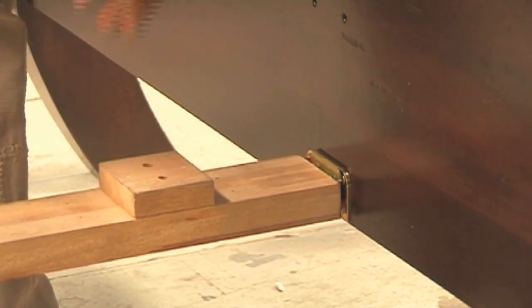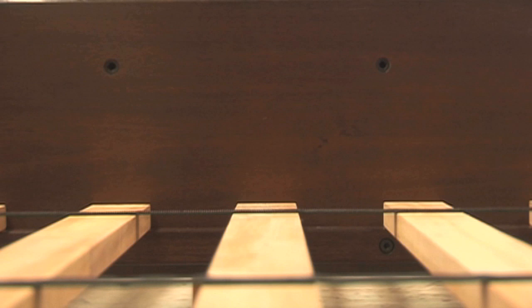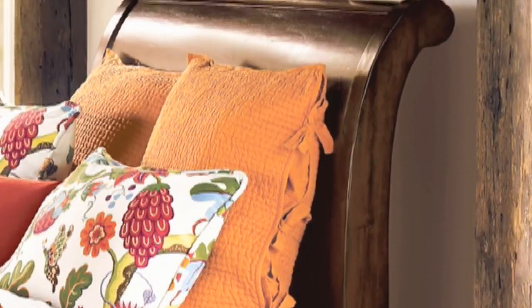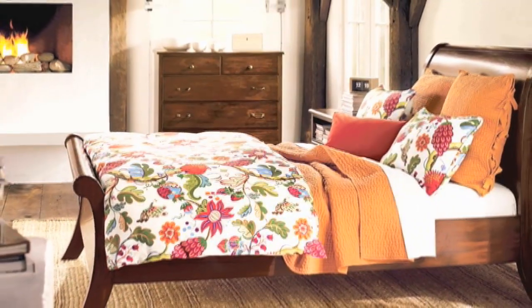The bed offers adjustable heights for the mattress so that you can use it with or without a box spring. The headboard is particularly high to showcase the sleigh silhouette and the rich mahogany finish.